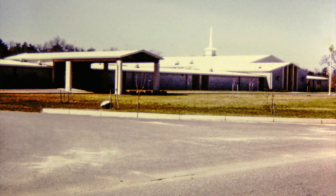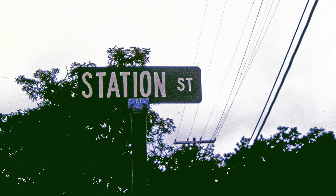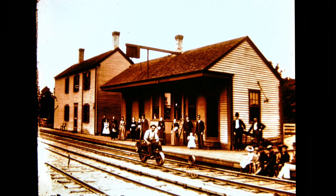Now if we go back to the John Deeker School, there is a road next to that called Station Street. If we went down that road years ago, we would come to the South Wareham Railroad Station. The little handcar there is what the railroad men used to inspect the rails.